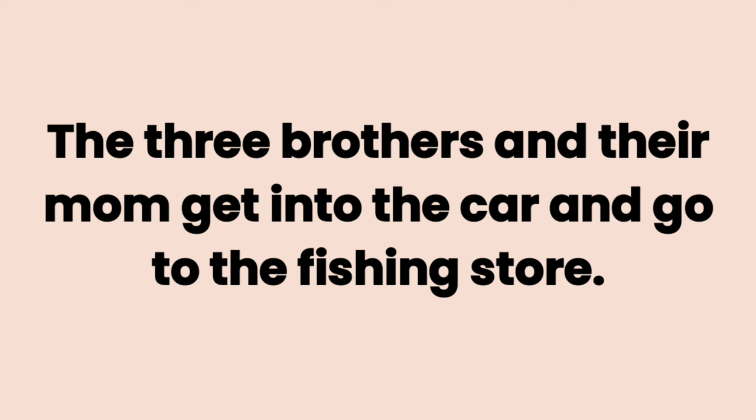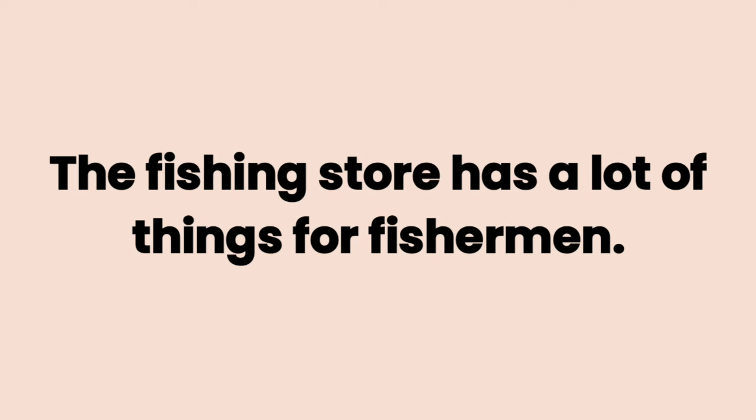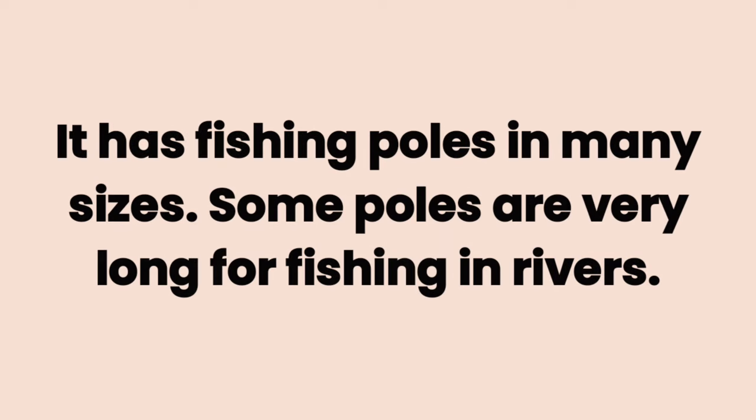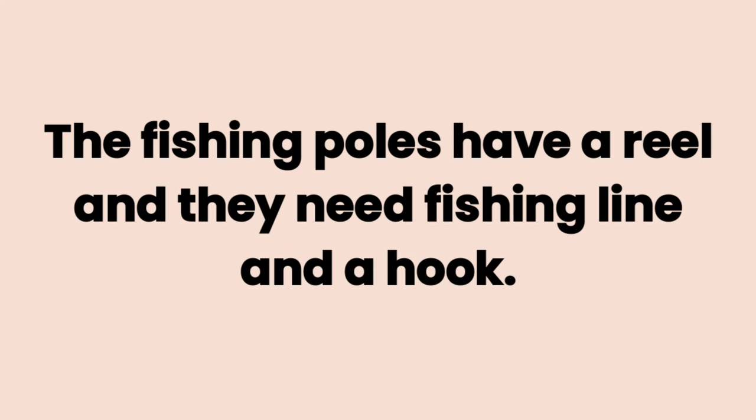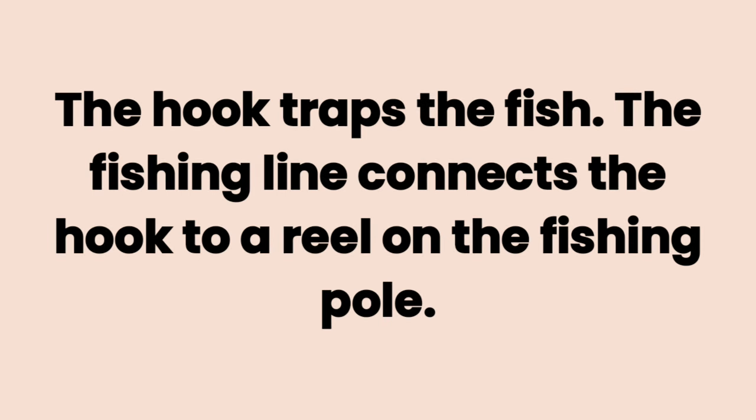The three brothers and their mom get into the car and go to the fishing store. The fishing store has a lot of things for fishermen. It has fishing poles in many sizes. Some poles are very long for fishing in rivers. Other fishing poles are small because they are for kids. The fishing poles have a reel and they need fishing line and a hook. The hook traps the fish.